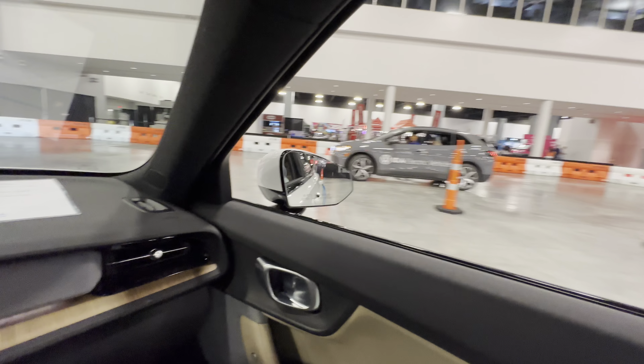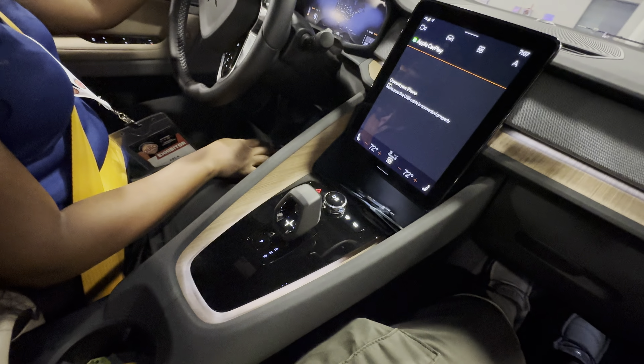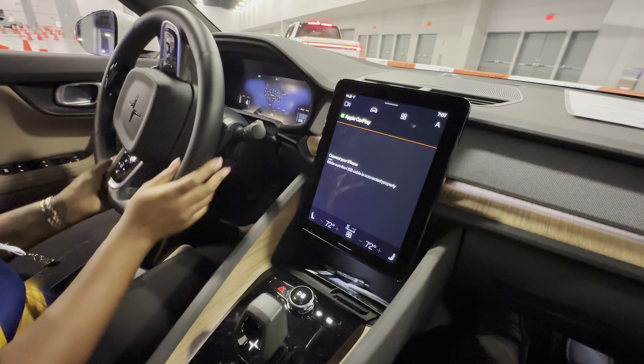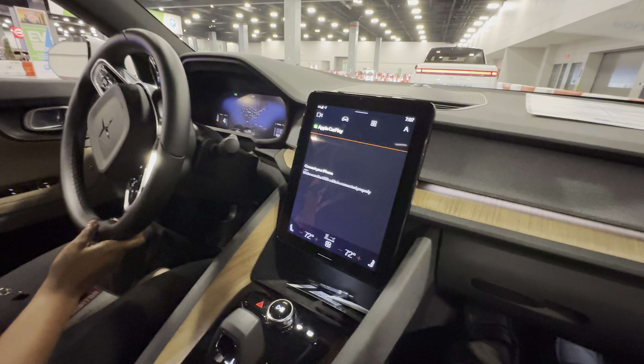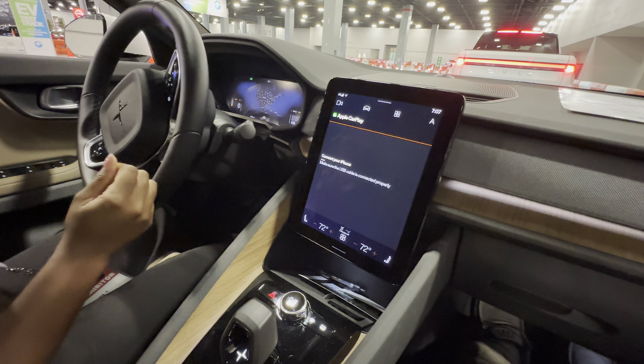This is the VW ID.4. How's the driving position? Do you like it? Is it comfortable? It is. There are a lot of adjustments on the side. I always need adjustments — I'm very petite.